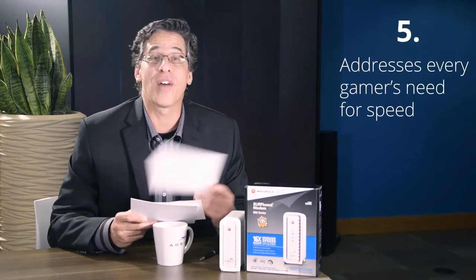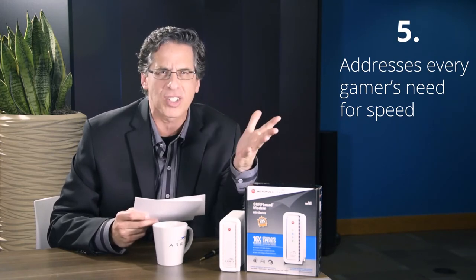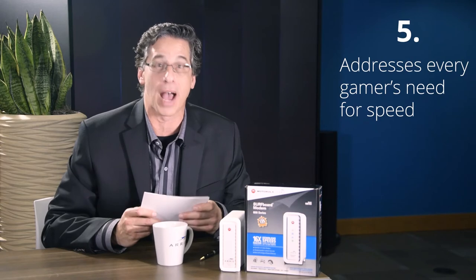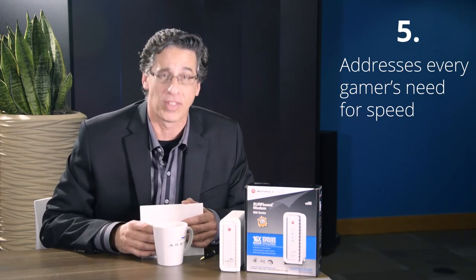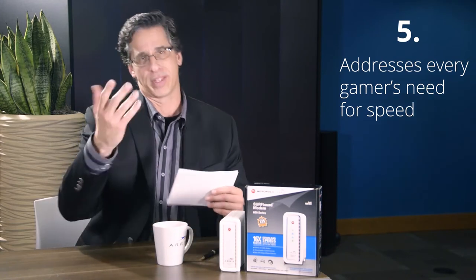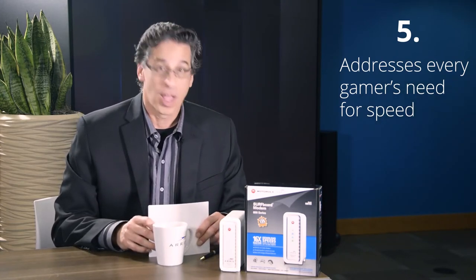Reason number five: addresses every gamer's need for speed. We're talking about nonstop action, immediate response time — must-haves for the most demanding streaming games on the internet. You know what that means: you'll be able to kill a lot more aliens, a lot faster.